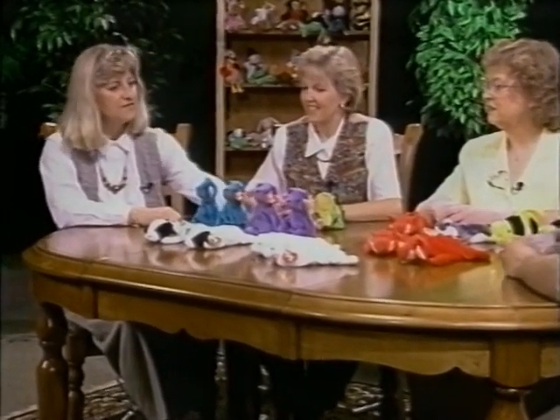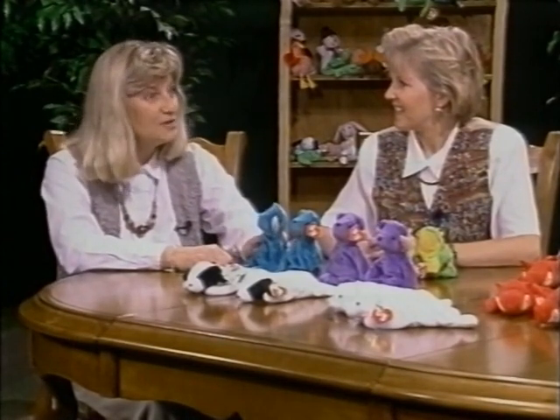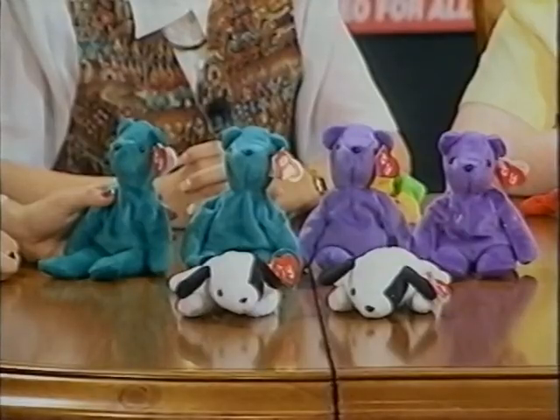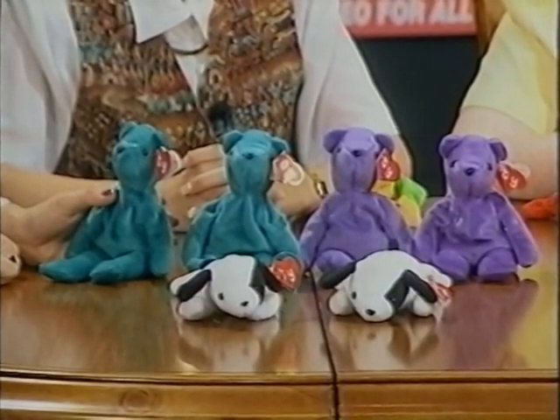It started in the summer of 1997. The first three counterfeits that came out of the market were old face teal, violet, and spot without a spot. We had collectors who called us — they had just purchased some Beanie Babies from a woman in California who said she had a box full of old face teal, violet, and spot that she found in a back room. You don't normally find large boxes of these older retired ones, so we asked them to send some to us.